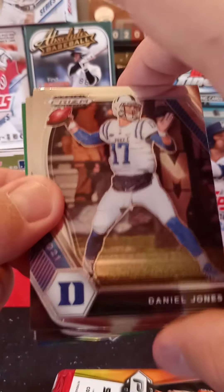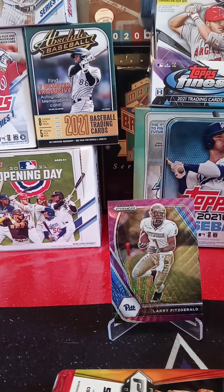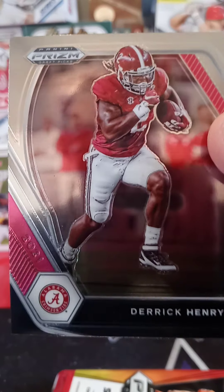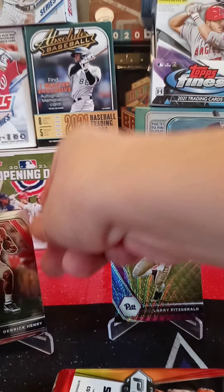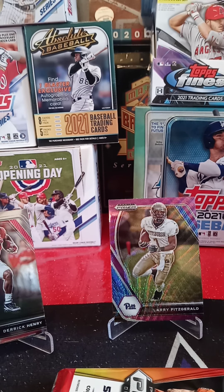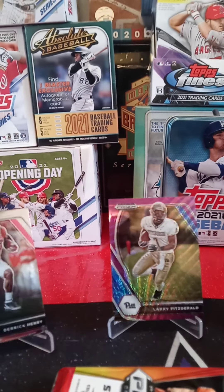Top card from Duke, playing for the New York Giants — Daniel Jones. From Alabama, big-time running back for the Tennessee Titans — Derrick Henry. We're going to go ahead and put him as stand-worthy for sure. Got a nice green non-numbered Prism from Virginia Tech — rookie Khabib Farley. Cool card.